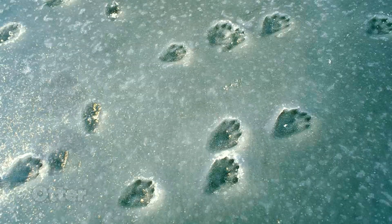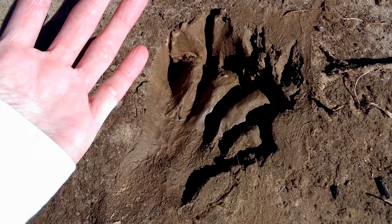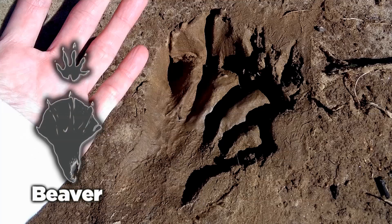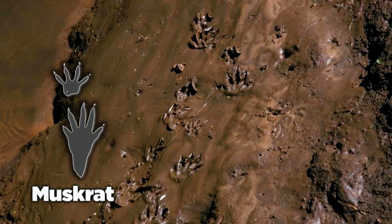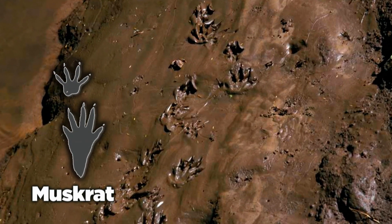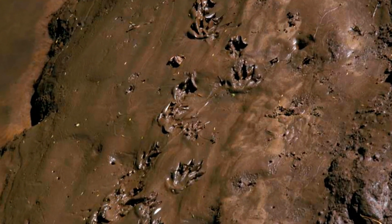Mink, otters, and raccoons seek their food near water, while beavers and muskrats build their dens in the water. These animals leave tracks everywhere along the bank, and the mud captures the details of each animal's journey.